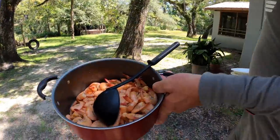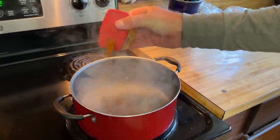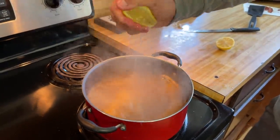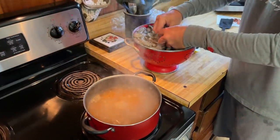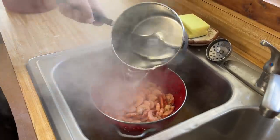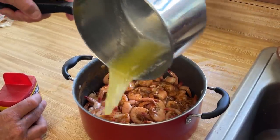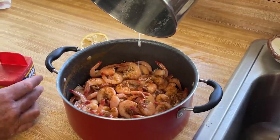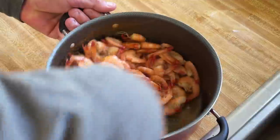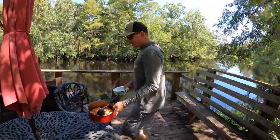Y'all see those shrimp right there? I boiled them just like you boil normal water. I then added some Old Bay, then added some lemon, then added the shrimp. When the shrimp were done I put them in a strainer, poured cold water over them, took them out, then poured some hot melted butter on them, stirred them up, put some Old Bay and lemon back on them - and that's the final product.